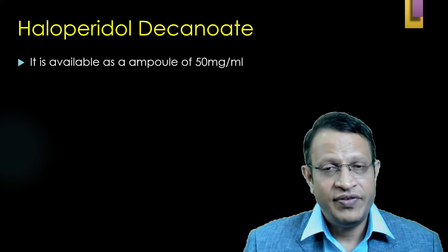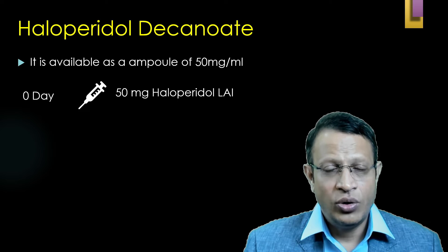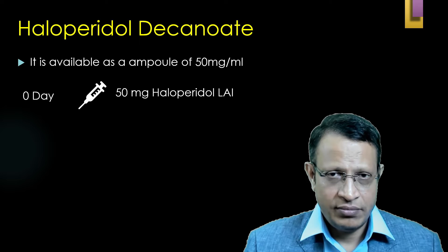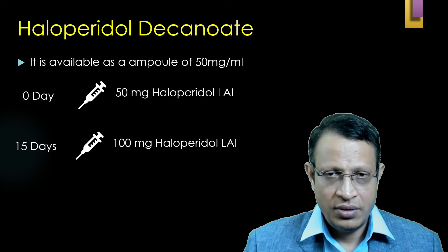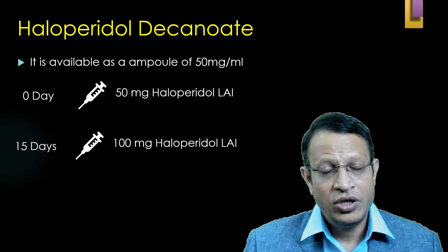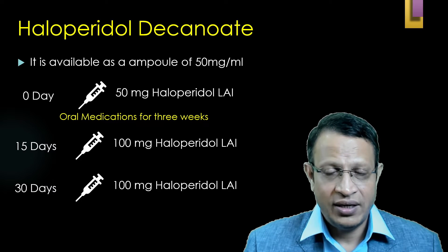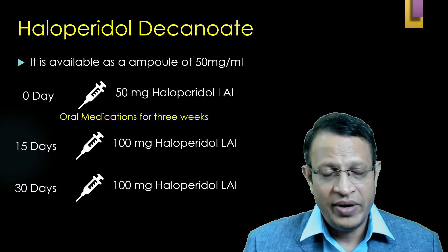Haloperidol is available as a 50 mg/mL ampoule. On day 0, give 50 mg of haloperidol injection and please continue oral haloperidol also. On the 15th day, increase from 50 to 100 mg and continue the oral medication. On the 30th day, give 100 mg and start tapering the oral medication.